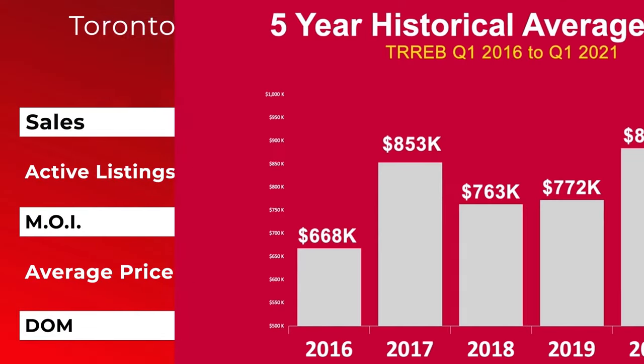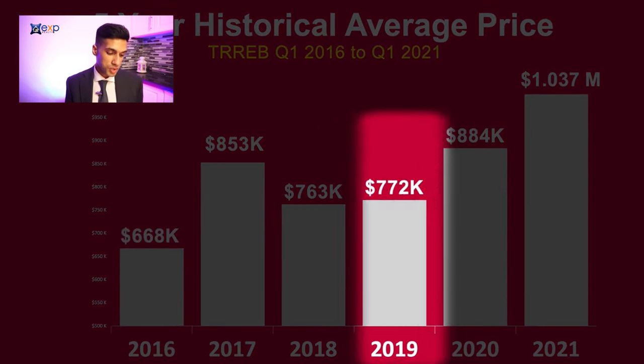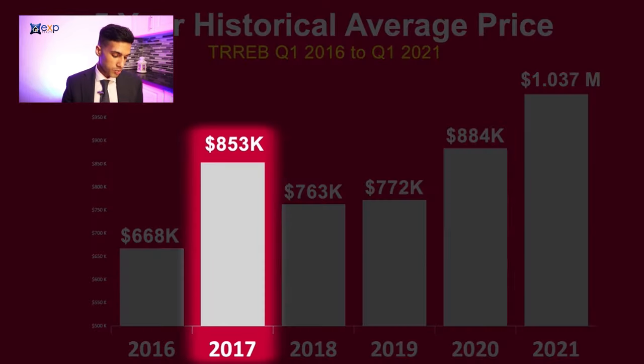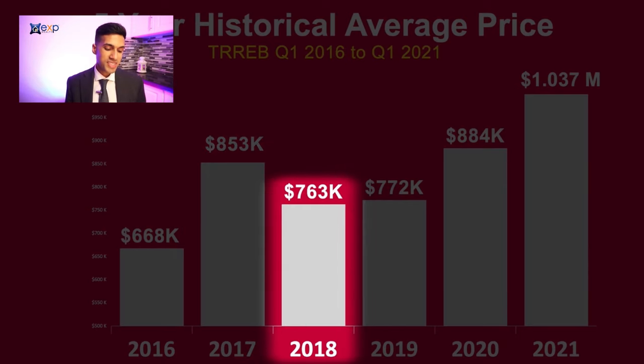Now let's take a look at the five-year historical average price, going all the way back from 2016. Values have quite significantly appreciated — in 2016 the average price was only $668,000, whereas in 2021 it's $1,037,000. These numbers were taken from the first quarter of every year. We remember in 2017 prices were really high, but then in mid-2017 when the government introduced the foreign buyer tax — a premium any foreign purchaser would have to pay — prices did drop down to $763,000. Since then it's been climbing, and now the market is very strong not just for freehold detached properties but condominiums as well.